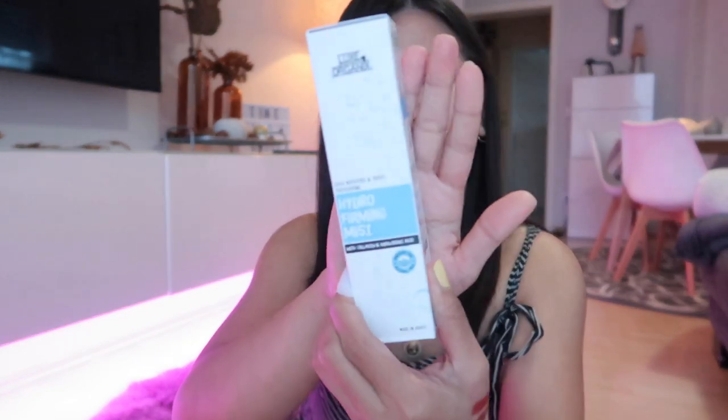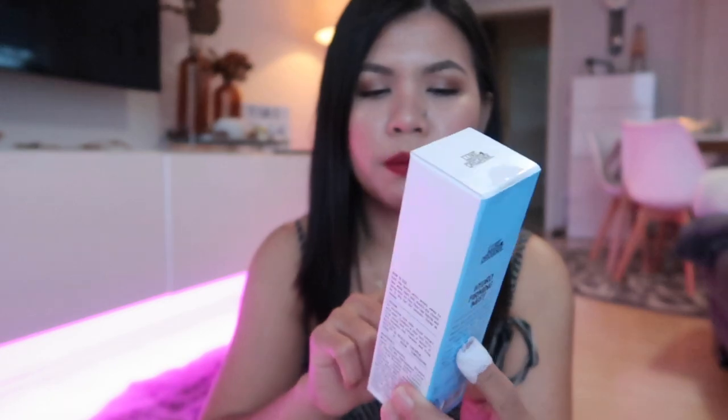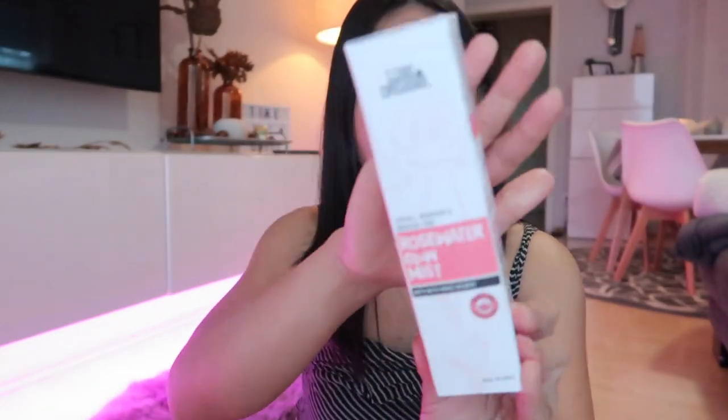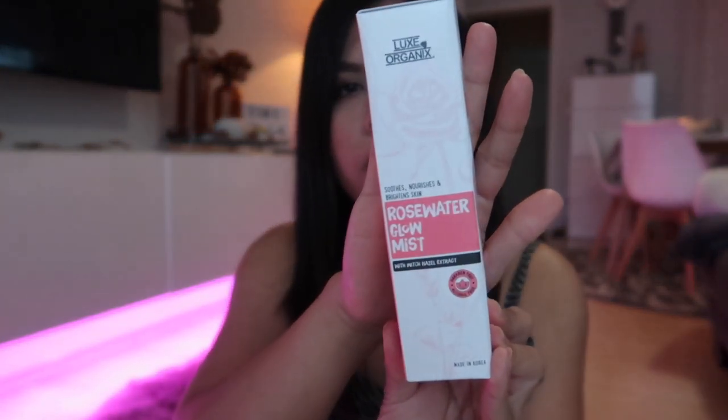The next one is the Hydro Firming Mist from Lux Organics — this is frequently recommended by Anna Kai on her YouTube channel. I also got their Rose Water Glow Mist from Lux Organics. I haven't tried either of them yet, but once I do I'll share my experience with you guys.